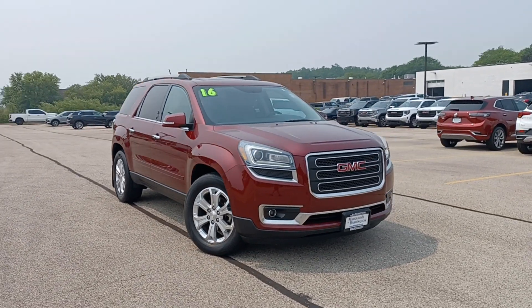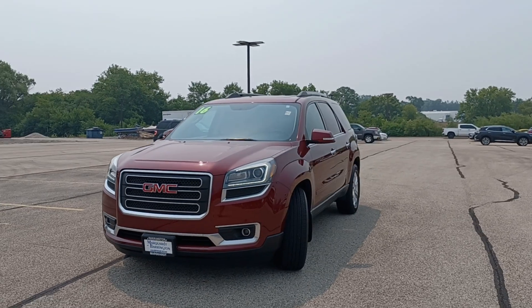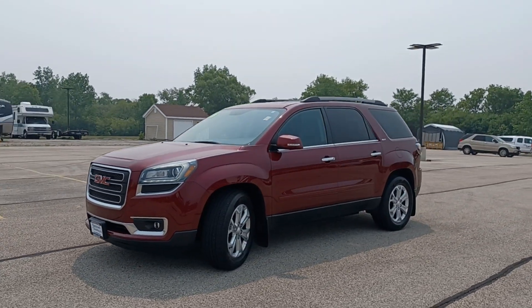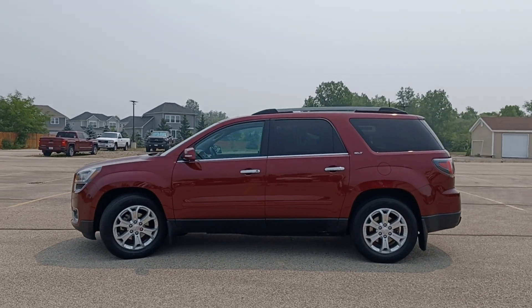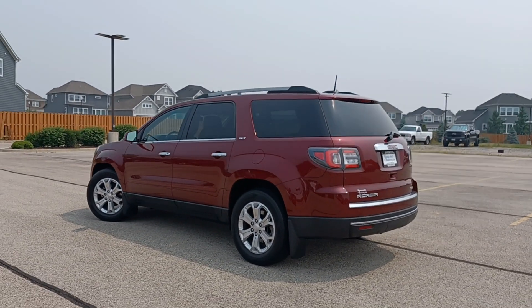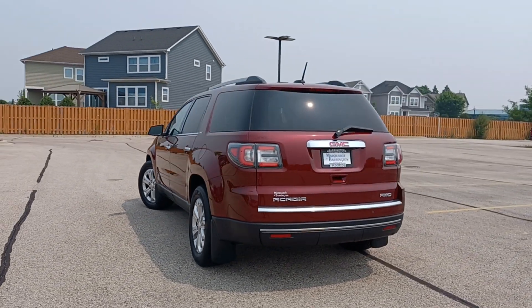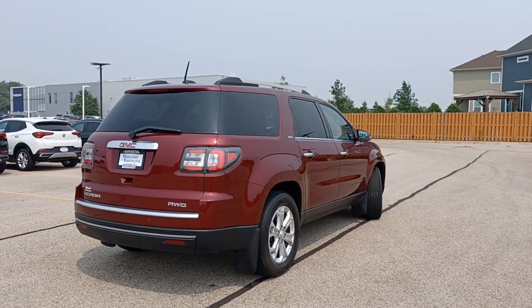Take a moment to check out the 2016 GMC Acadia. This vehicle is an outstanding buy, with fewer than 90,000 miles on the odometer. This solidly built Acadia delivers family-friendly comfort, convenience, and security. A host of desirable creature comforts and impressive safety features are at your command in this attractive, versatile vehicle.